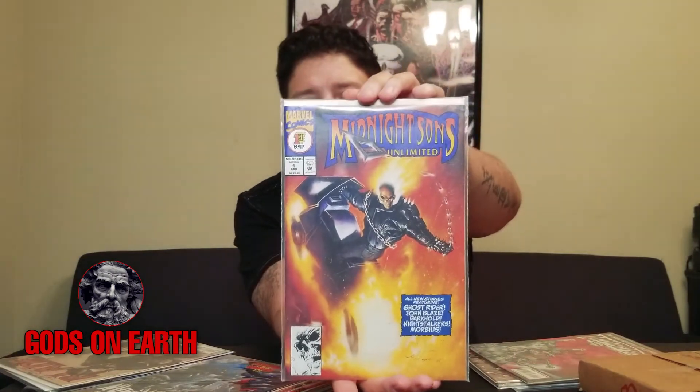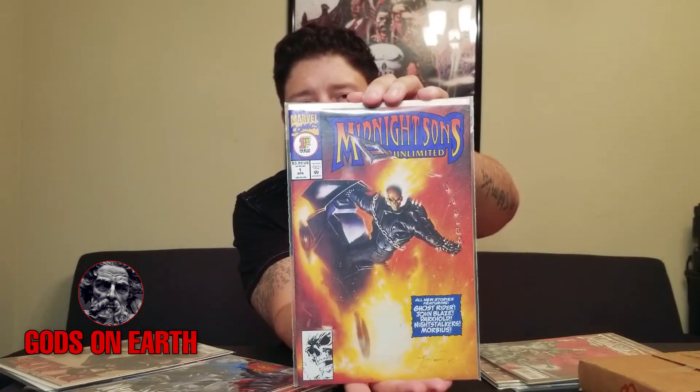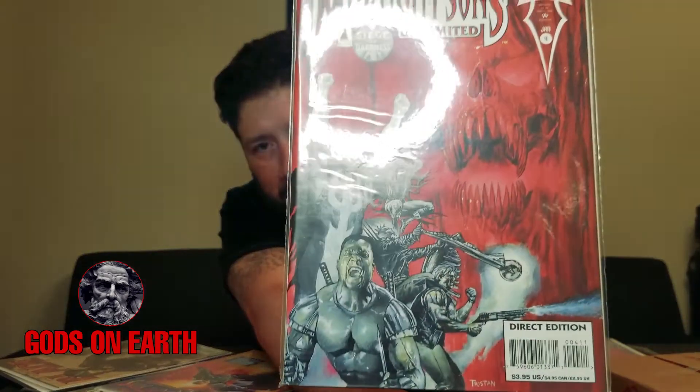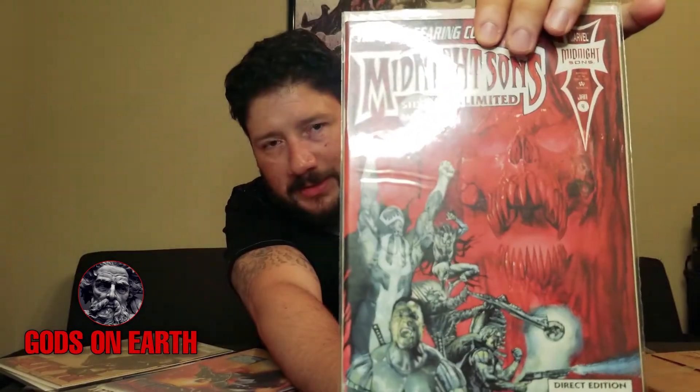Then I've got Midnight Suns Unlimited. Look at that — Midnight Suns Unlimited. Check it out, look at the characters on the side. This is cool.